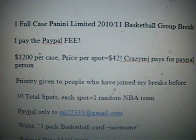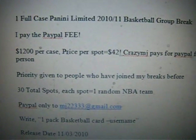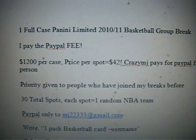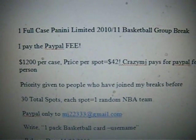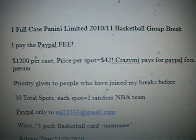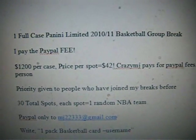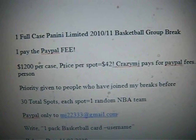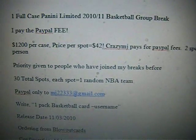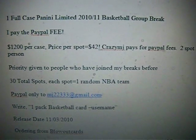For this group break only, priority is going to be given to people who had joined my breaks before, because pretty much every person that joined the break I'm losing money. This is only going to be a promotion for people who joined my break before. But if it still doesn't get filled like two days before the product comes out, then I'll release it to the public. It should be a great deal and we should get enough people to join.